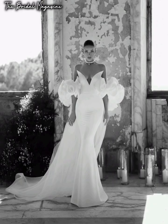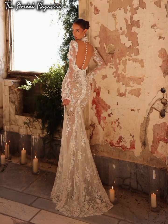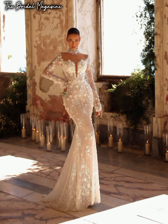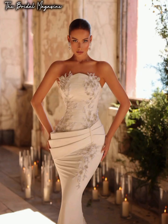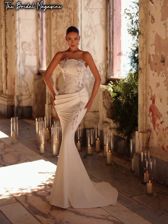But why do brides wear a veil? It is one of the most iconic and recognizable accessories within a wedding ensemble. So where does it come from, and why is it traditional to wear a veil? There are actually many different origins and reasons for the veil within different cultures and periods of time, so there isn't a single reason for wearing it.